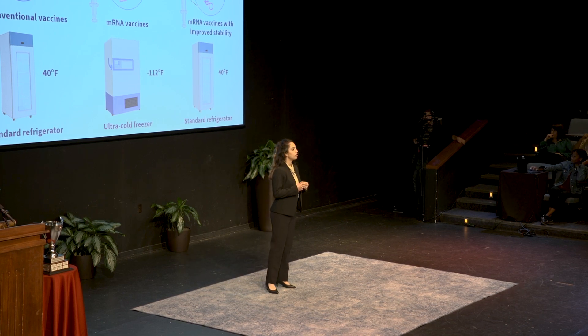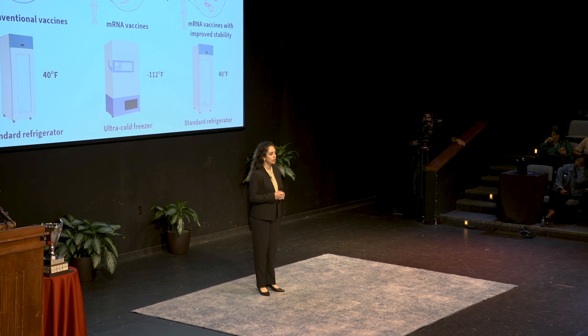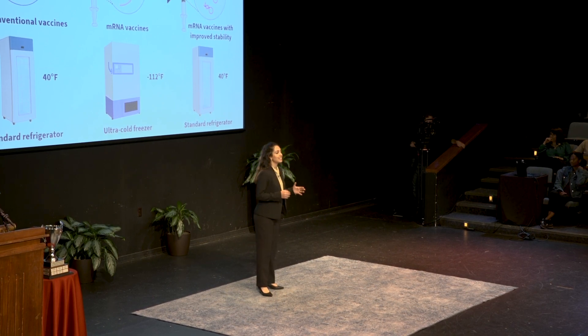Vaccines. They are one of the most important health interventions we have ever developed. In fact, they are often considered as essential for public health as clean water.